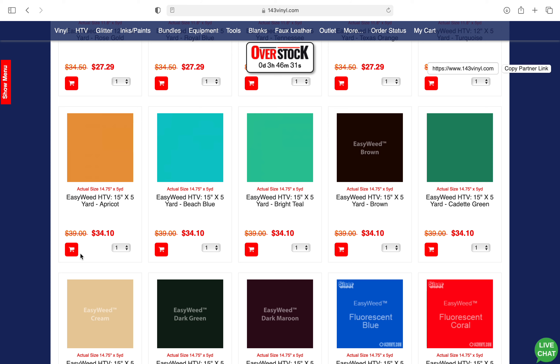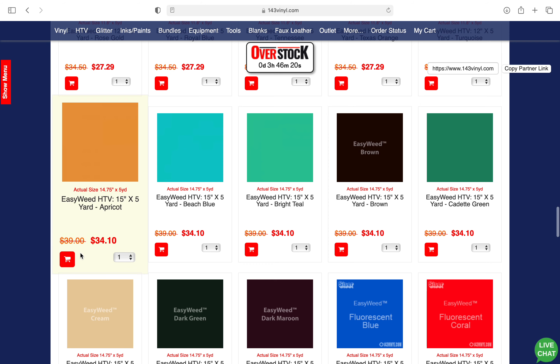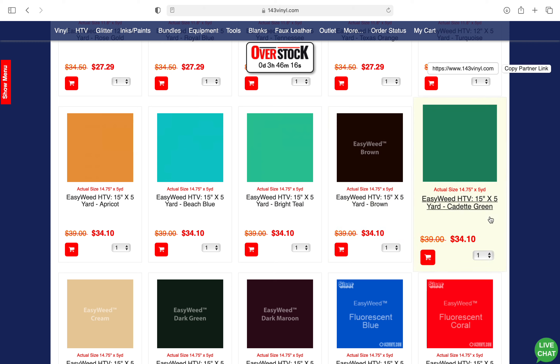I have it linked down below. On top of this, you guys can use the promo code CRYSTAL — in all caps, I'll have it down below — to save an extra 5%. I hope you guys enjoyed this and found it helpful. If you did, please hit the like button down below and subscribe, and I'll see you on the next one.